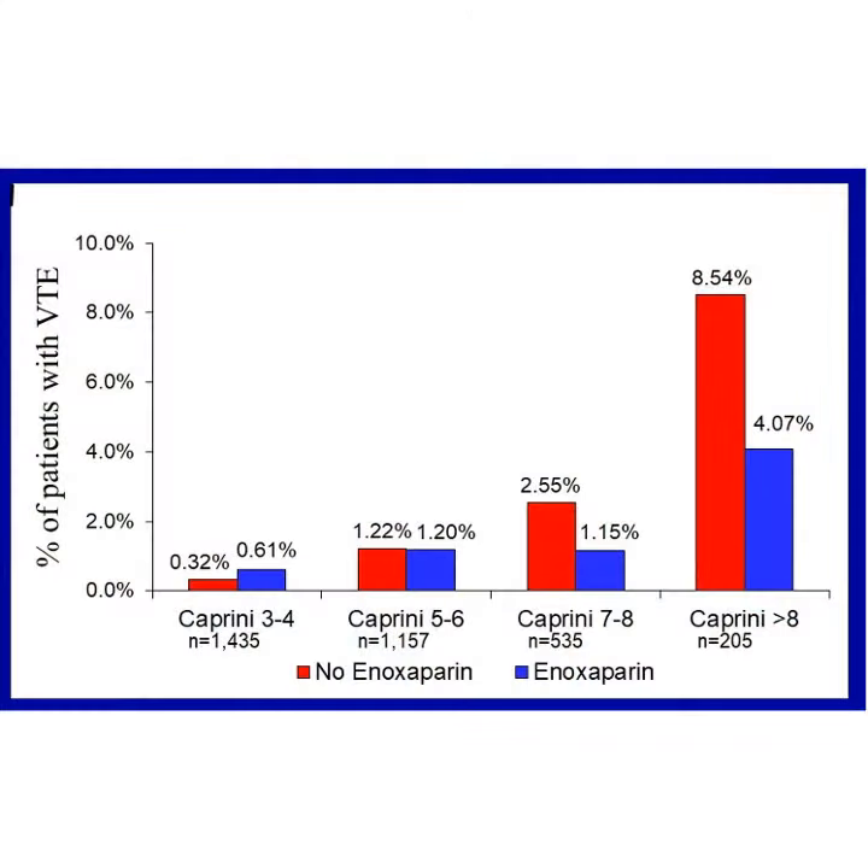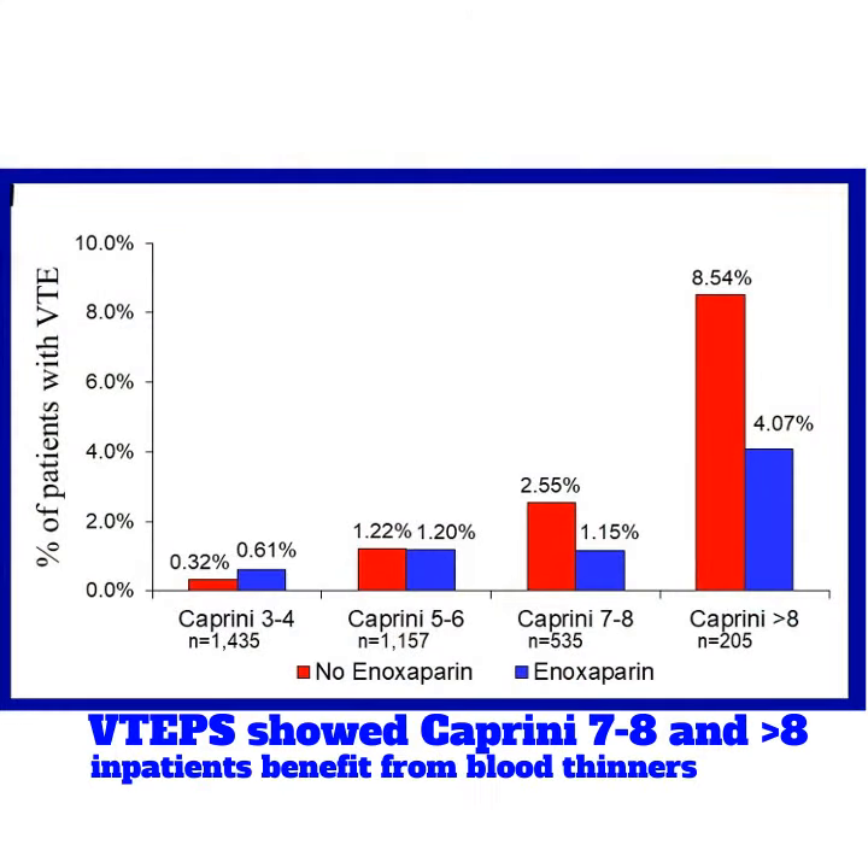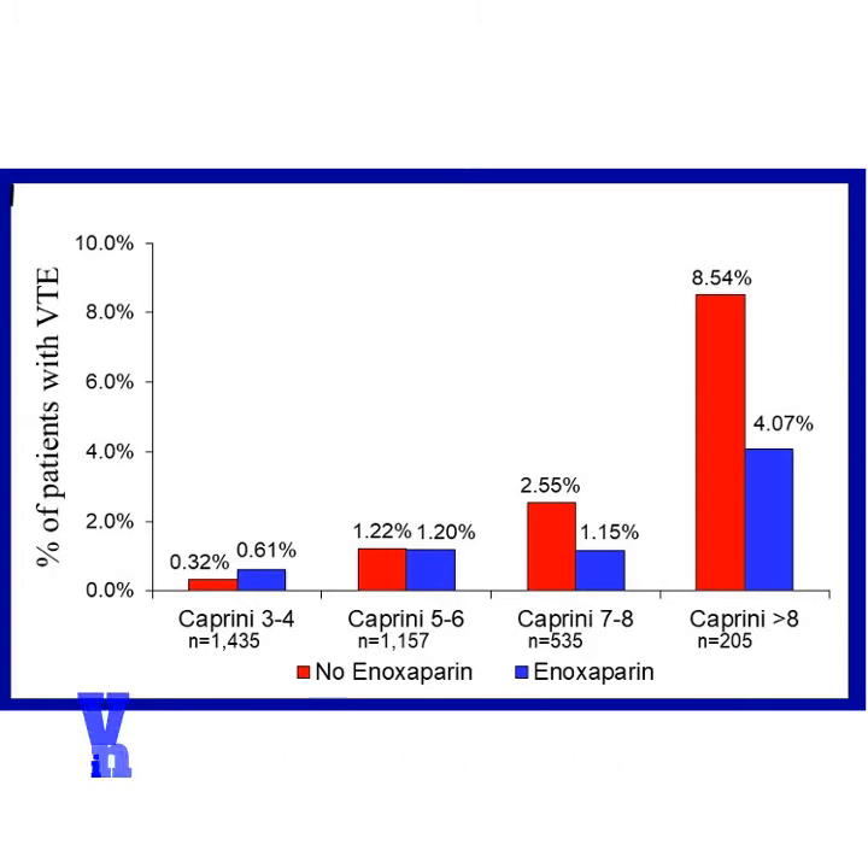You can see from this graph that higher-risk patients — those with Caprini scores of seven to eight or greater than eight — do have a substantial and significant reduction in risk for clots when they are given those blood thinners during the duration of their inpatient stay.